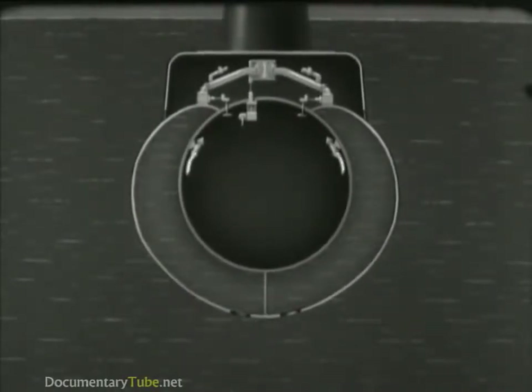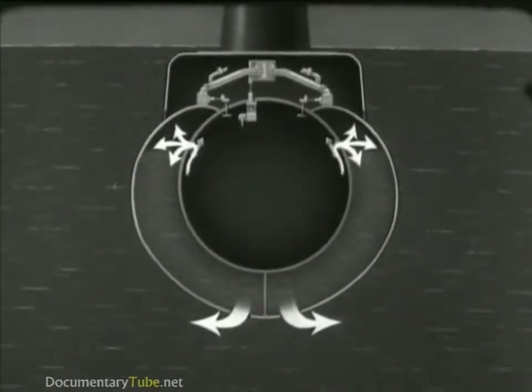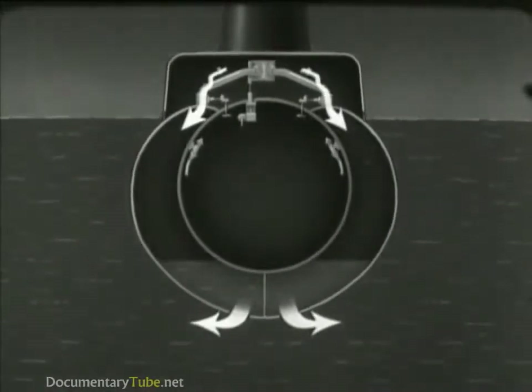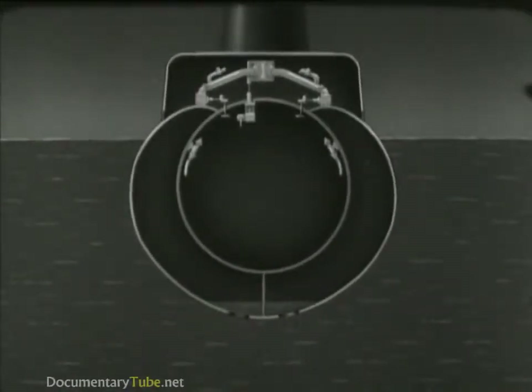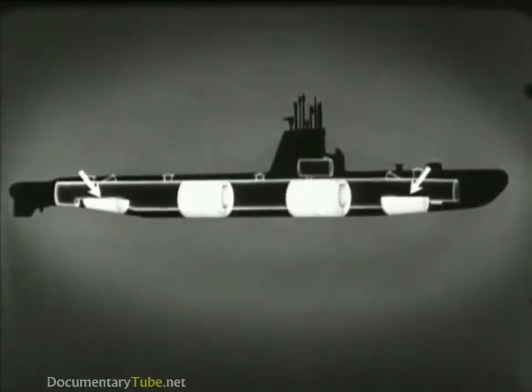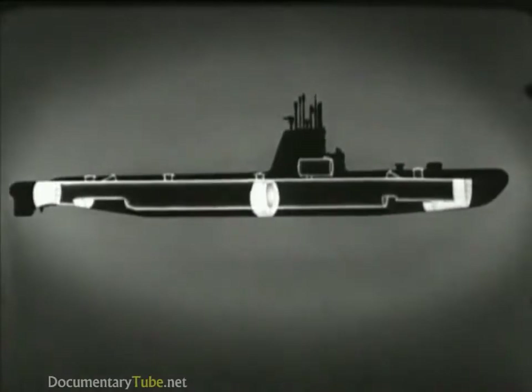In order to surface, air under pressure is admitted to blow the water from the tanks—high pressure air at first, followed by low pressure air. These two main ballast tanks operate in the same way, except that they are not divided and have no emergency vents. In addition to the main ballast tanks, there is a group of variable ballast tanks.